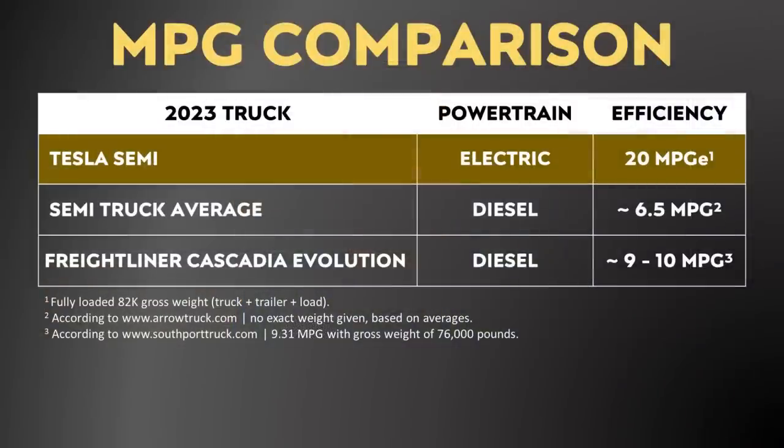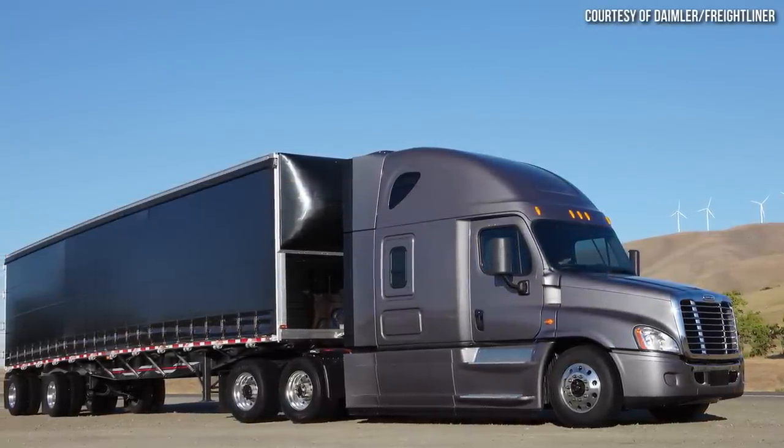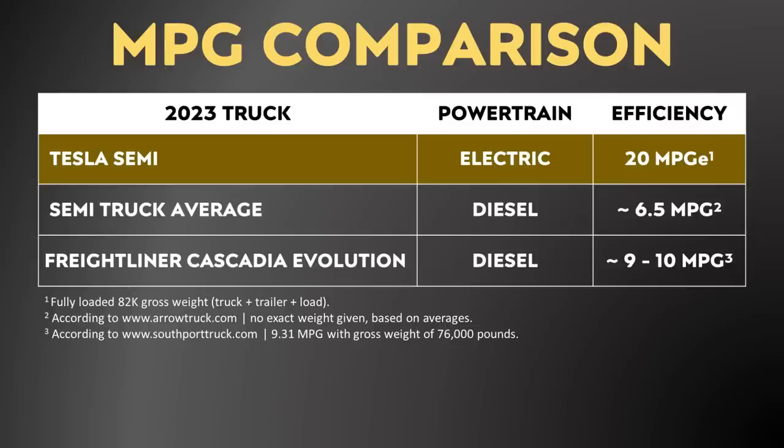If you compare the Tesla Semi's efficiency to a regular diesel semi, it's also much more efficient. According to aerotruck.com, the average diesel semi has an efficiency of around 6.5 miles per gallon. Further research shows that one of the most efficient diesel semis on the road right now is the Freightliner Cascadia Evolution, which was able to average around 9.31 miles per gallon at a gross weight of 76,000 pounds. So even compared to the most efficient diesel semi, the Tesla Semi is more than twice as efficient.